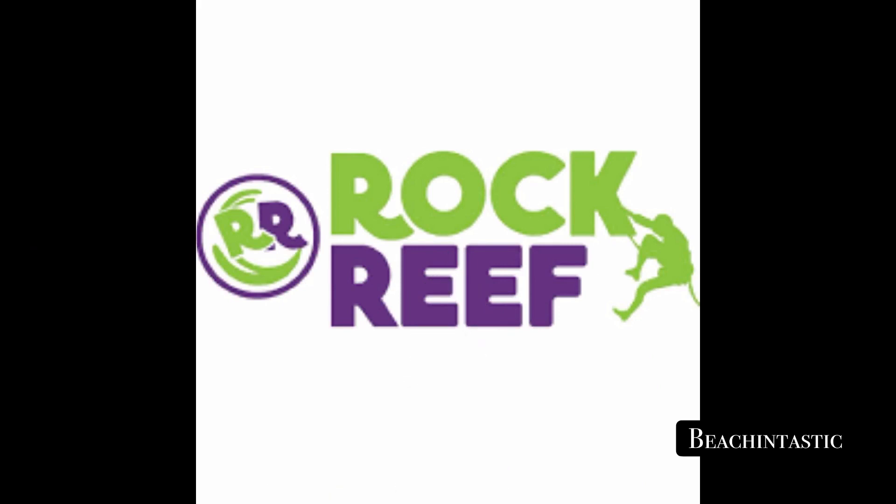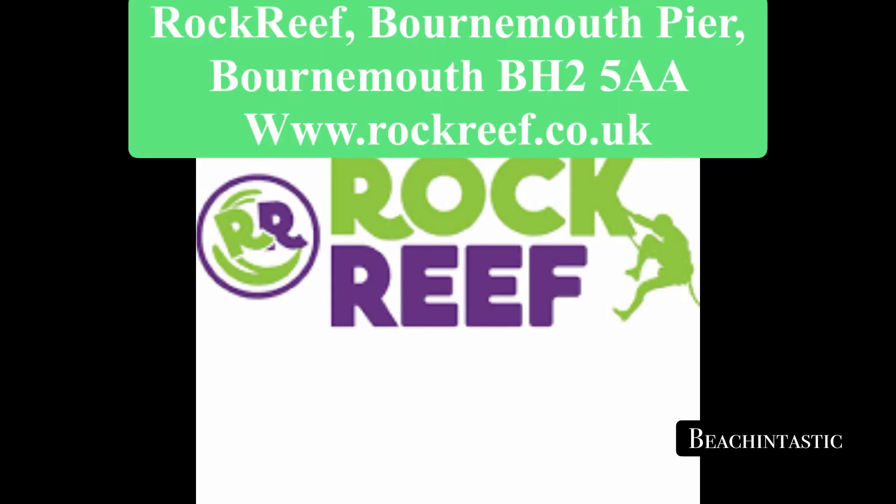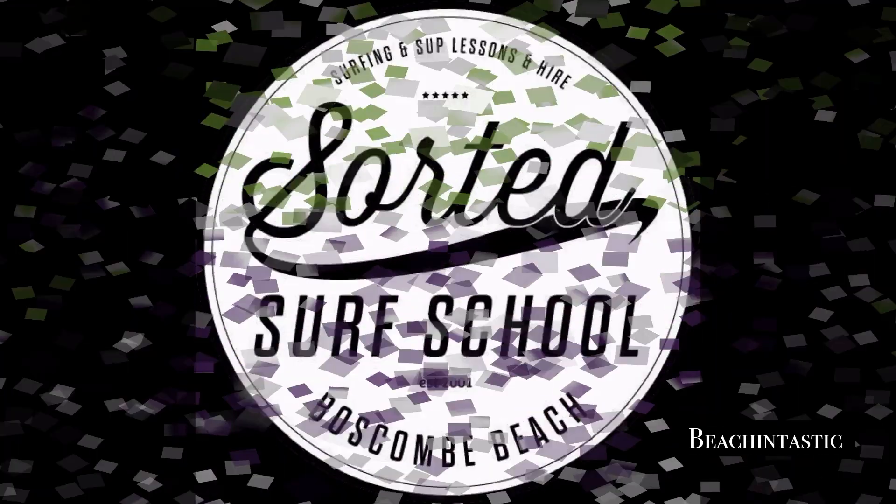Back on dry land again, and if you fancy a bit of climbing or zip lining then get down to Rock Reef. Located on or by the pier, it's an ideal way to burn off some energy on a really wet day.